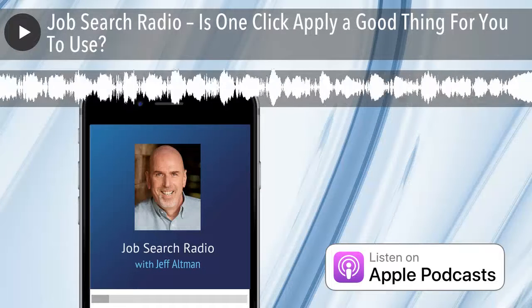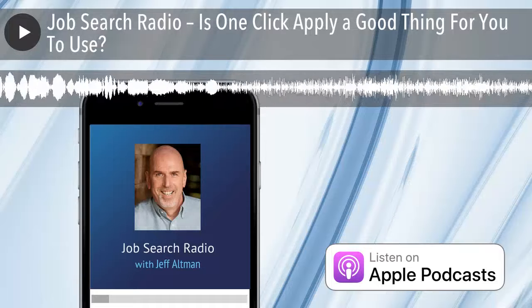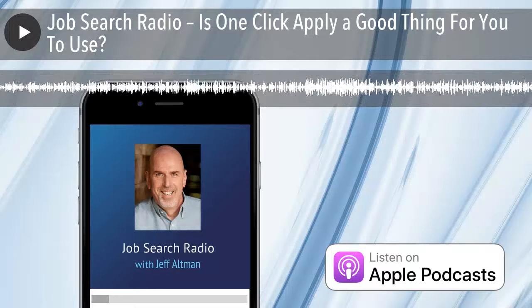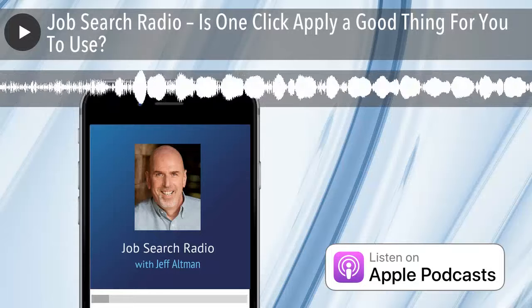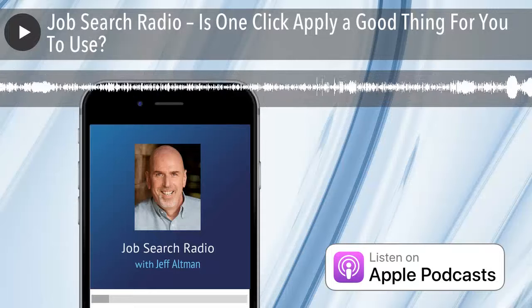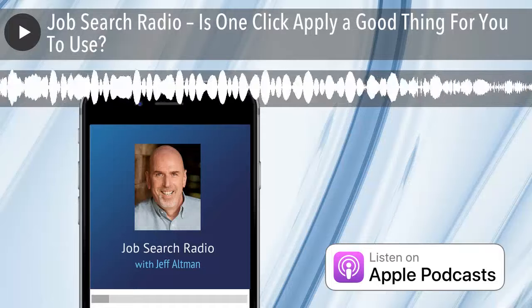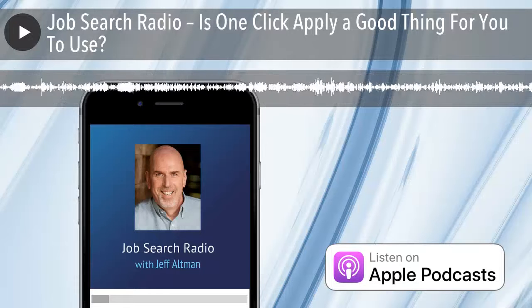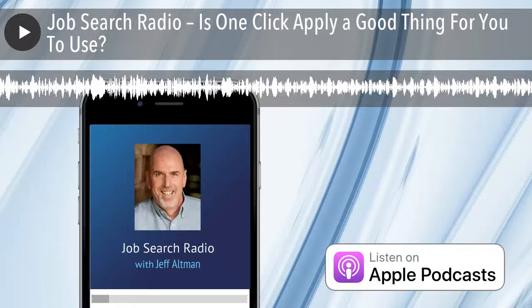So that's today's show. I hope you found it helpful. If you did, come on over to JobSearchCoachingHQ.com. There's a lot of great information I've created and others have created that you can watch, listen to, or read to help you find work more quickly. Again, that's JobSearchCoachingHQ.com. I'll be back tomorrow with more. I hope you have a great day. Take care.